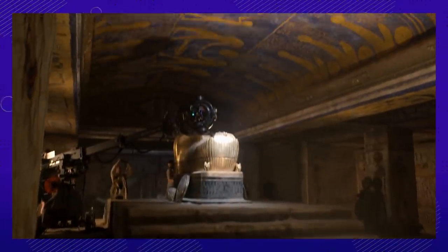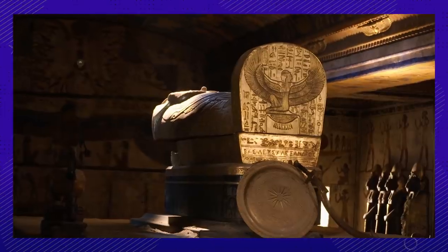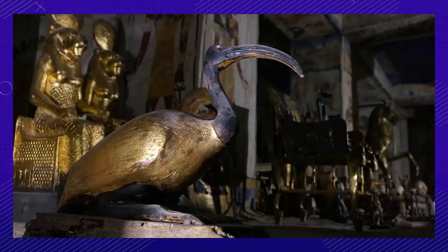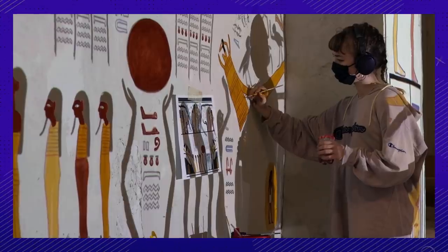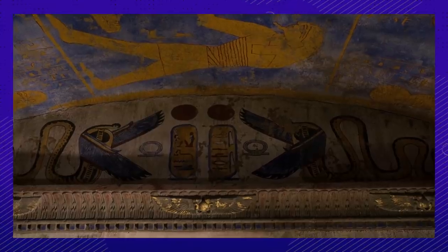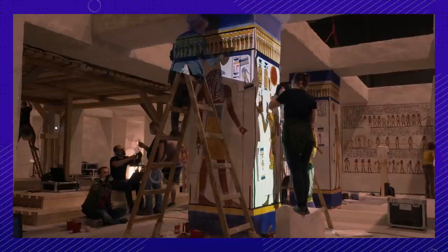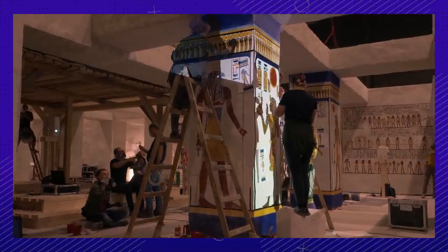Number eight. Another immensely impressive set that was built was Alexander's Tomb. This set was 100% practical, from the sarcophagus to the paintings and statues. They had several people from an art school in Budapest come in and paint the chamber to give it an authentic and accurate look. Multiple projectors were set up that projected the images and hieroglyphics onto the walls, acting as an outline for the painters to follow.